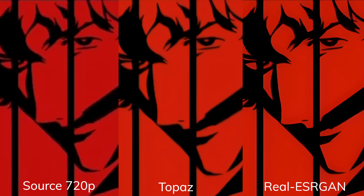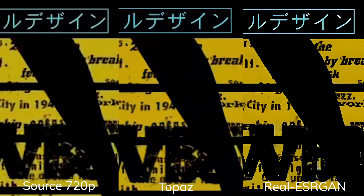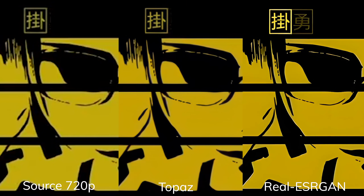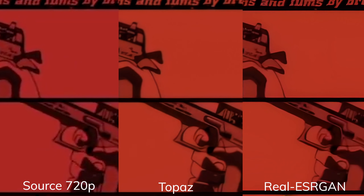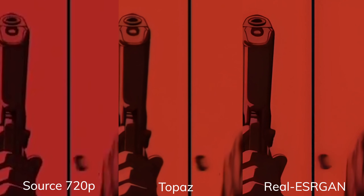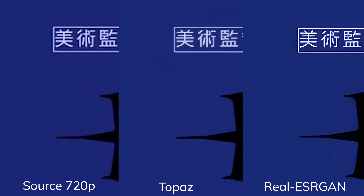Any noise similar to artifacts would be removed in the upscaling process, creating a paint-over effect on the image itself. This produces a cleaner result that other super resolution AIs would not be able to do. The other major weakness is that it's not optimized as a video upscaler, so the time it takes to render is much longer than Topaz. Something that Topaz can complete in one hour, Real ESRGAN would probably need five hours at least.